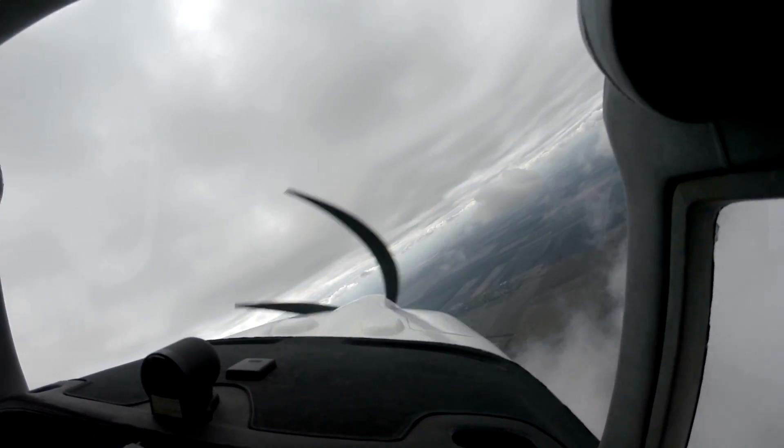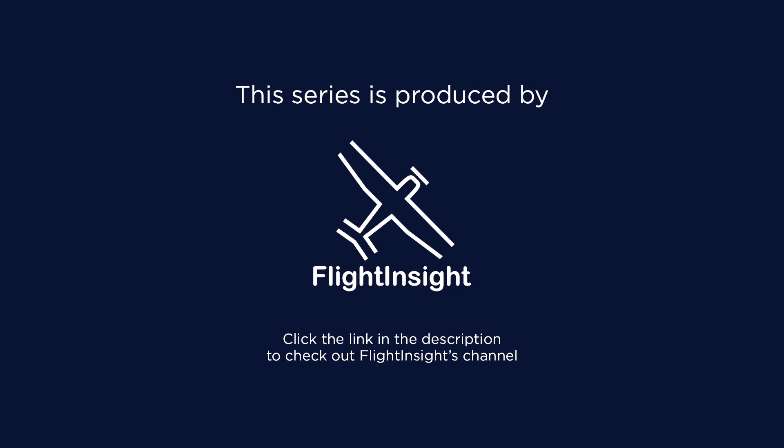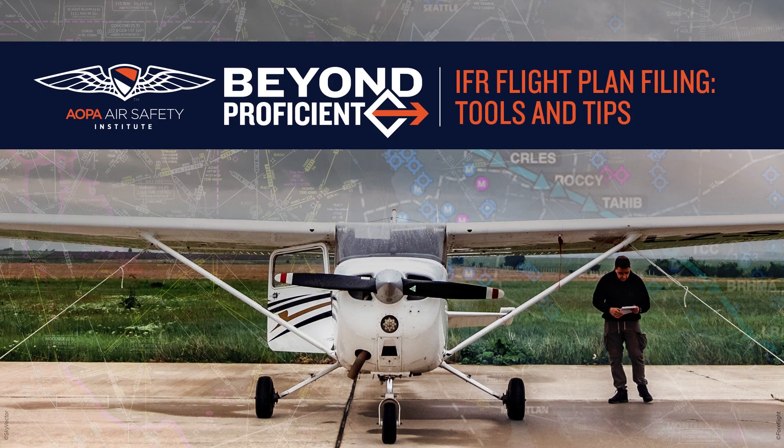This is where the national airspace system and air traffic control come into play. This is Dan from Flight Insight, helping out the AOPA Air Safety Institute with more videos in their Beyond Proficient series, with an emphasis on how to operate more safely in the IFR environment. This one is all about tips for leveraging modern tools for planning and filing IFR flights.